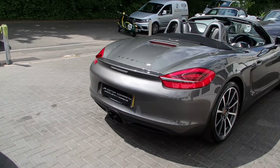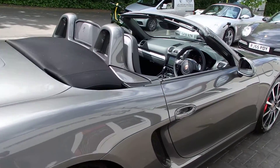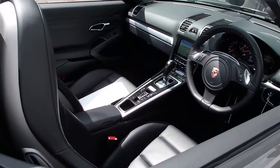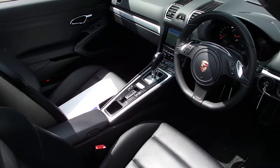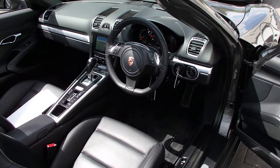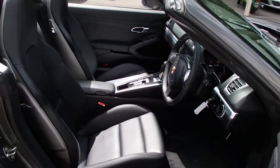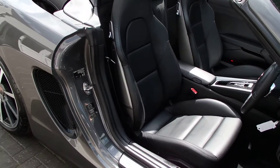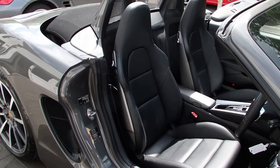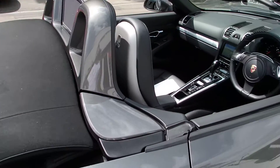The rear badge has been deleted. Interior-wise, we've obviously got nav, which is an option but a lot of them have it. We've got a multi-function steering wheel for a change, heated seats — nice option — and hardback sport seats, which is really lovely as you can see the hardbacks.